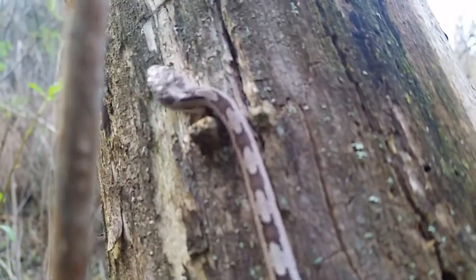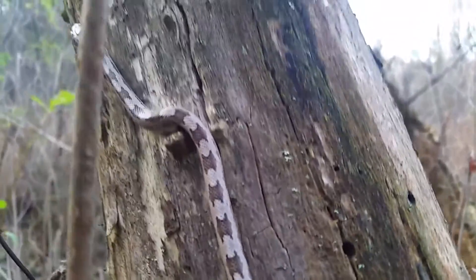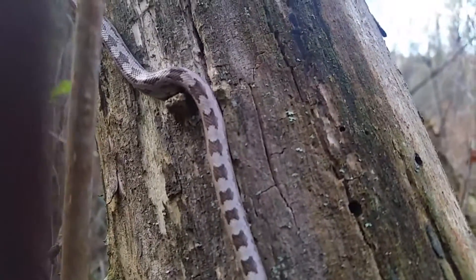They generally lay a large clutch of eggs, and the eggs generally hatch in a simultaneous fashion, all within the same day.